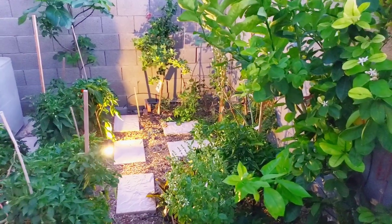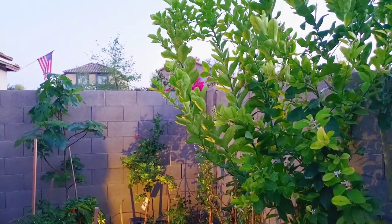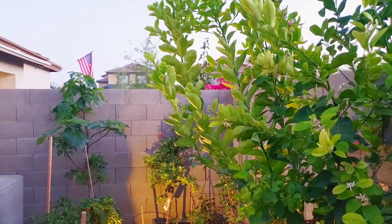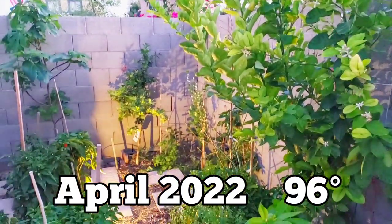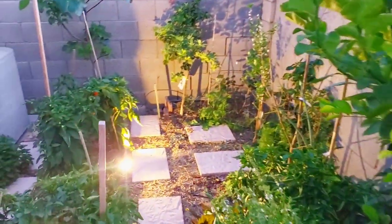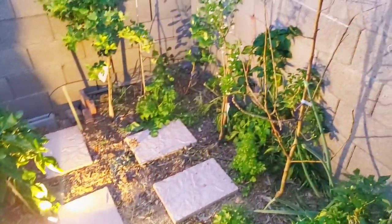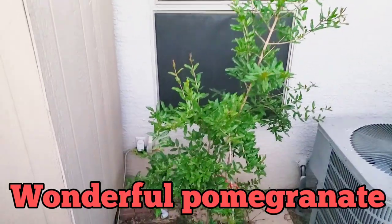I wanted to start this video here in the corner of our orchard. You can see things are coming alive compared to our other orchard videos over the last winter and very early spring. This is April. Today was 96 degrees in our backyard. But things are holding up with the early heat wave and we've got some cooling coming up.